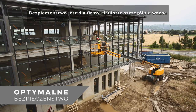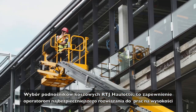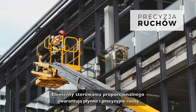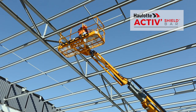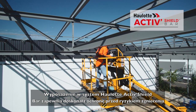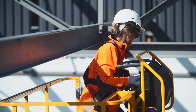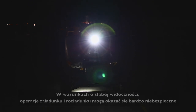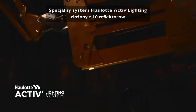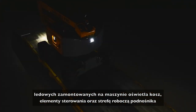At Haulet, safety is part of our DNA. Choosing Haulet RTJ booms means giving operators the safest solution for working at heights. Proportional controls ensure smooth and precise movements. The Haulet ActiveShield bar system offers complete protection from risks of entrapment. The exclusive Haulet ActiveLighting system, featuring 10 LED spotlights, perfectly illuminates the platform, controls and working area.